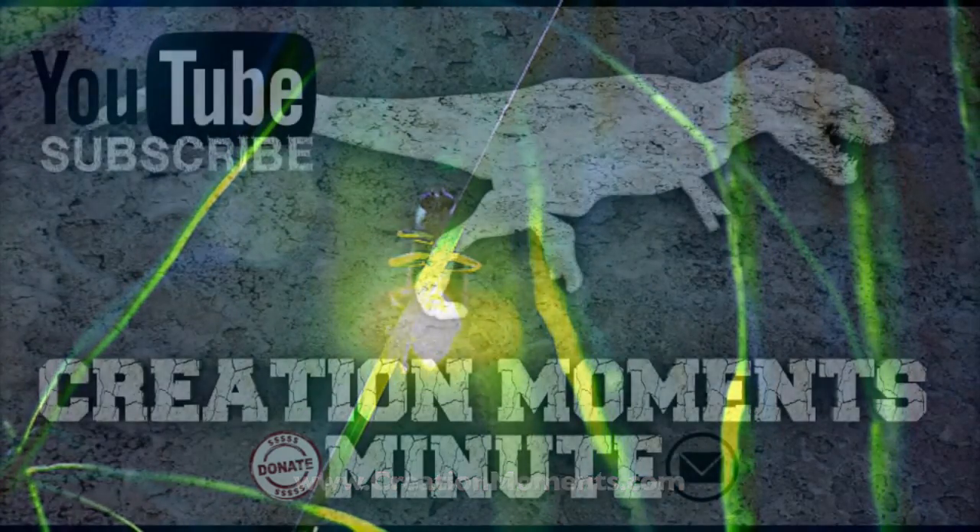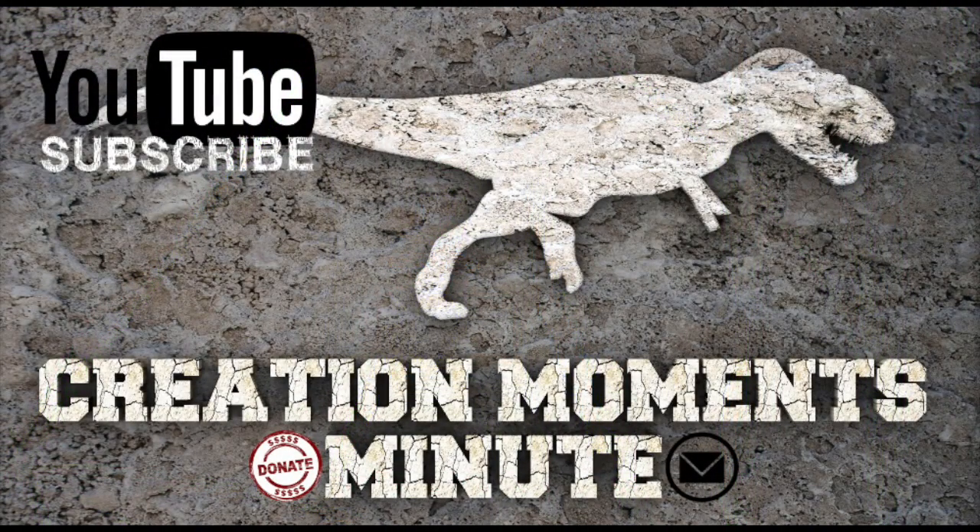For Creation Moments Minute, I'm Darren Marlar. Support us online at creationmoments.com/donate.